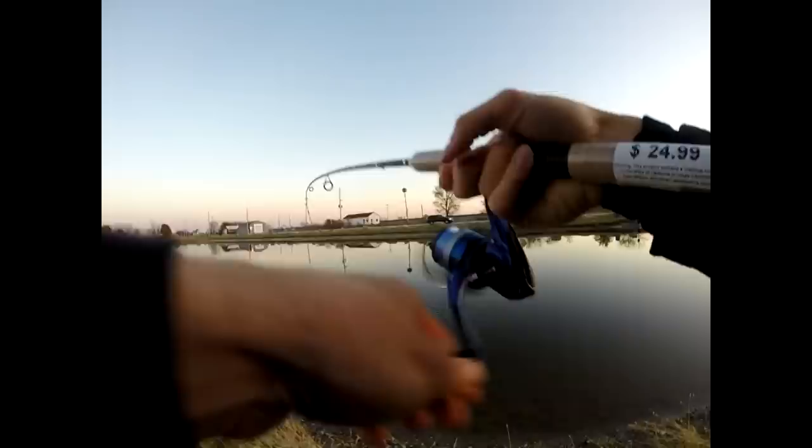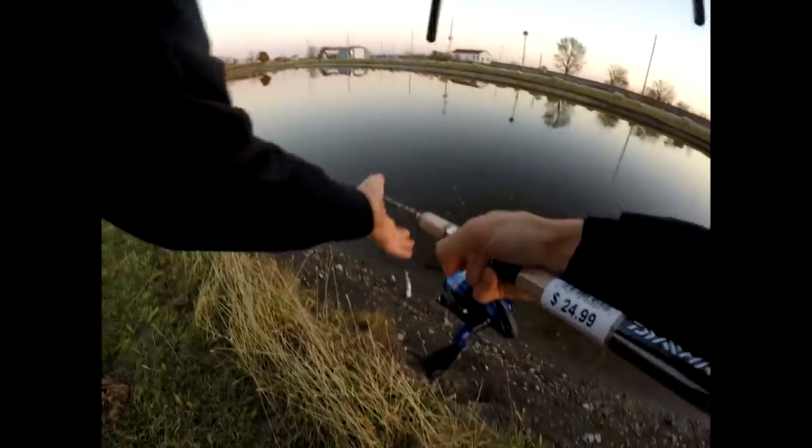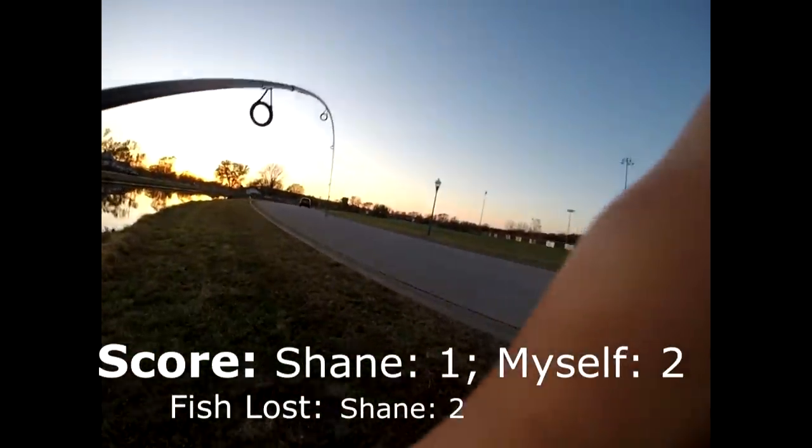He's trying to shake the hook. Don't come off, buddy. He's not a monster, but if I get this guy in — he's on land. That's game! Sun setting, that'll put me at two to one.